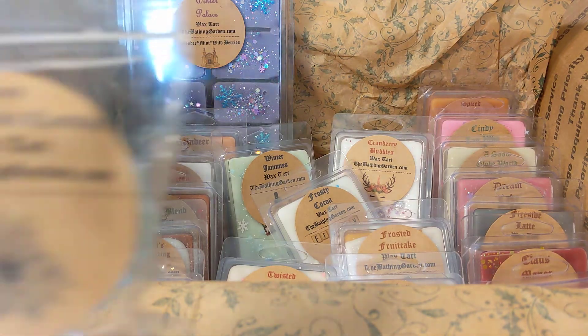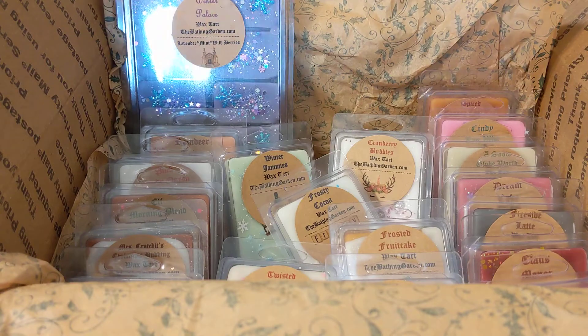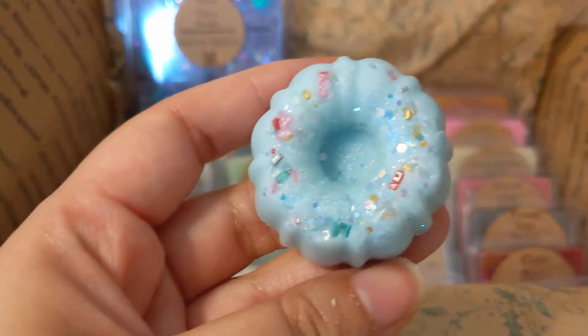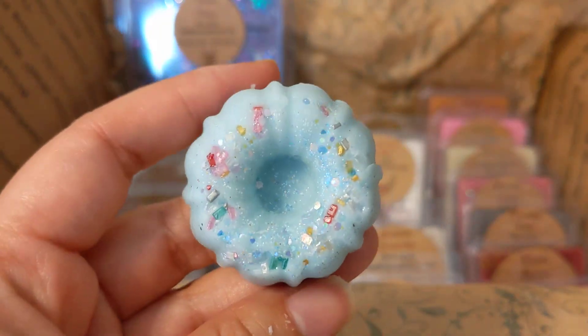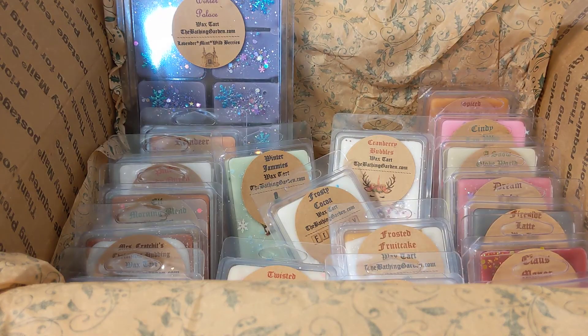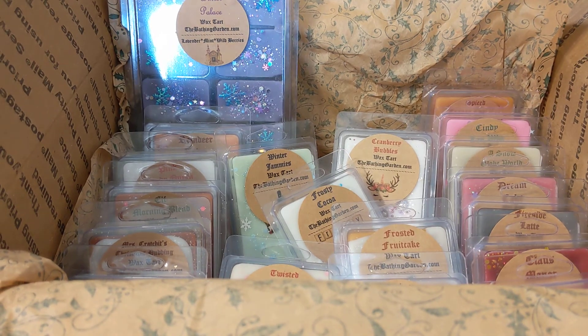This is iced peppermint cordial — it's a little tiny one. Even her simple ones are so pretty. It smells like mint and chocolate, really nice.